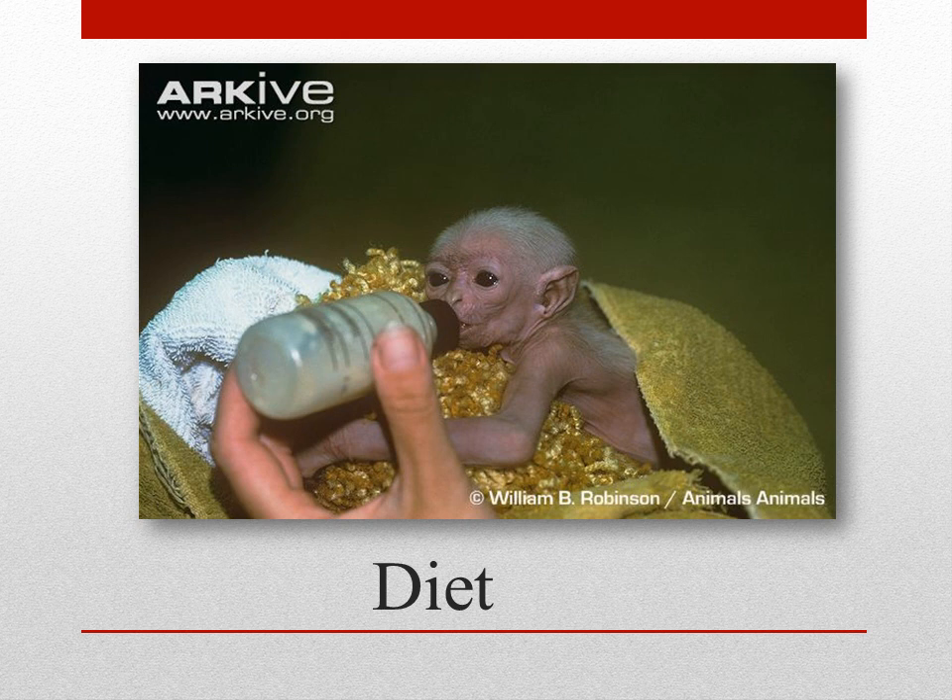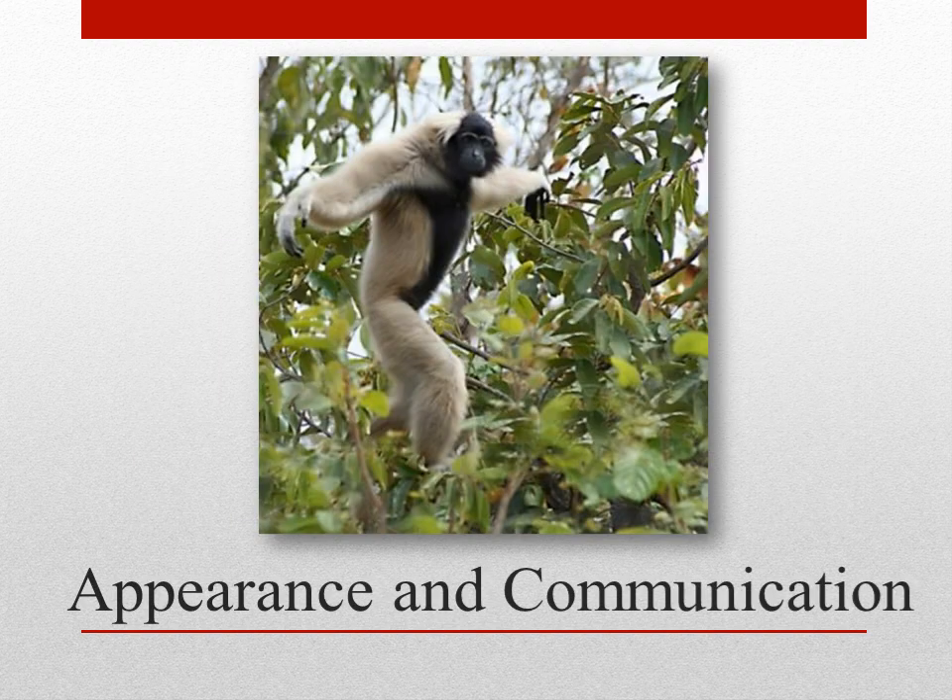Like many mammals, these creatures love to dine on sweet fruits. When young, they depend on their mother for nutrition. If that is not possible, humans come to the rescue, providing them with the milk they need to survive in conservation centers. Male gibbons have short black hair with white hands and feet. Females, on the other hand, have similar colors to the males, but may be darker according to ELO.org.